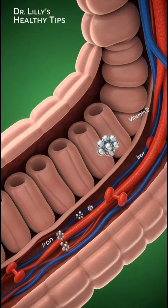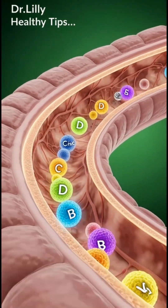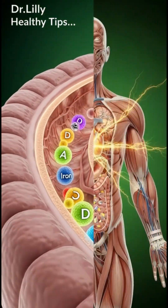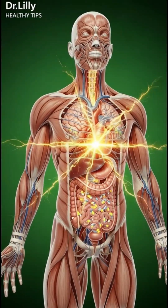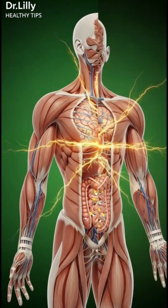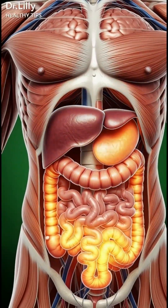Now the real journey begins inside the small intestine. Here, every nutrient looks like a glowing particle being pulled into the villi, the delicate finger-like extensions that absorb nutrients. These particles enter the bloodstream, spreading rapidly through the body.